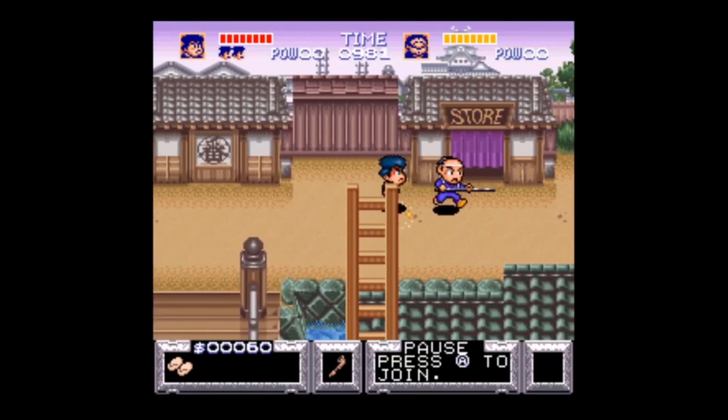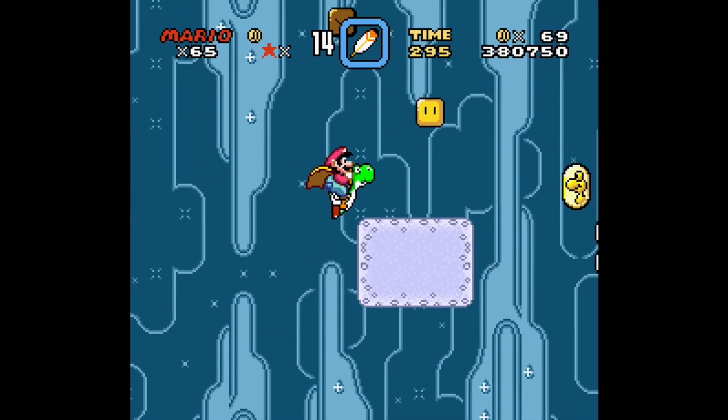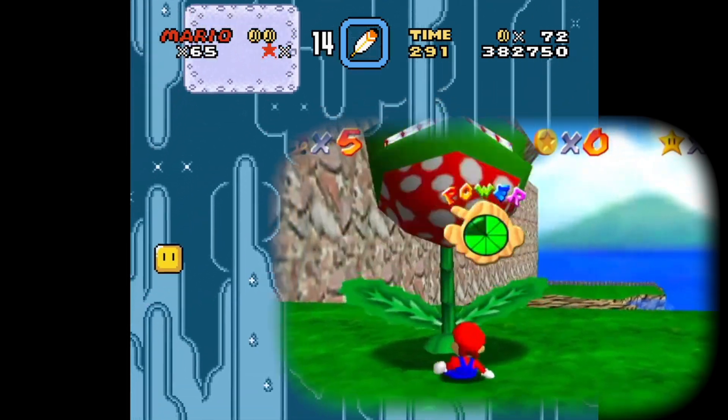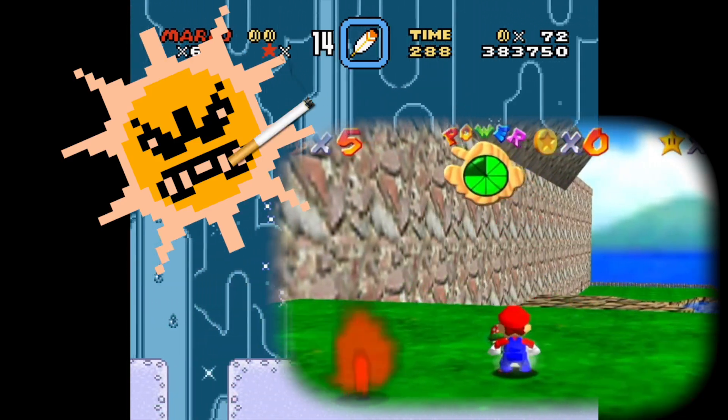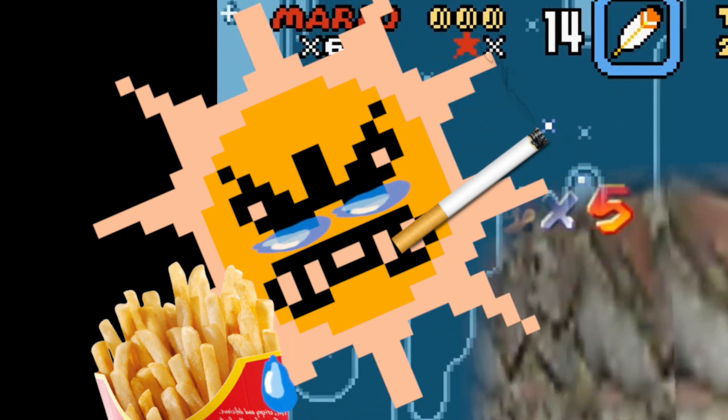This heightened readability allowed pixel art to age gracefully. It's hard to believe that games 30 years ago looked so good, when games 20 years ago aged worse than a chronic sunbather who smokes cigarettes and only eats McDonald's. That's right, millennials — we're old.